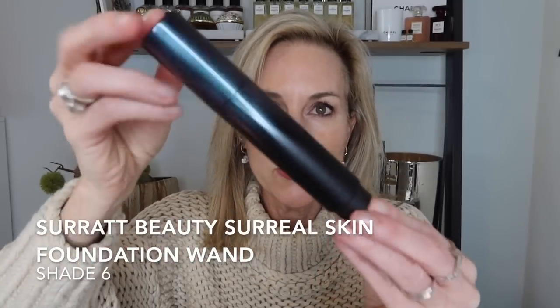Speaking of foundations, I picked up a replacement of the Surratt Beauty Surreal Skin Wand. This comes with a little brush and is one of my favorite foundations. It's a very thin, serum-like foundation that looks like skin with a medium coverage. I was able to get this on sale and I just really love it.